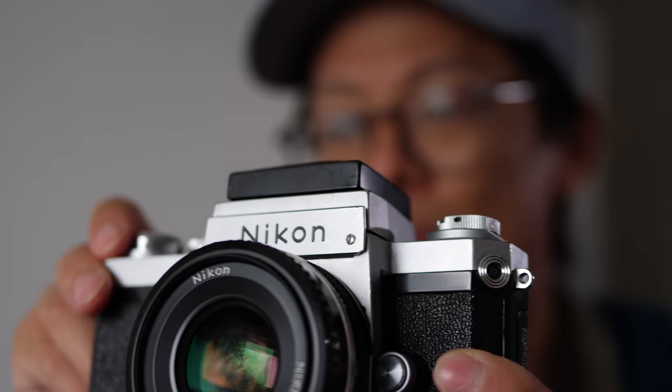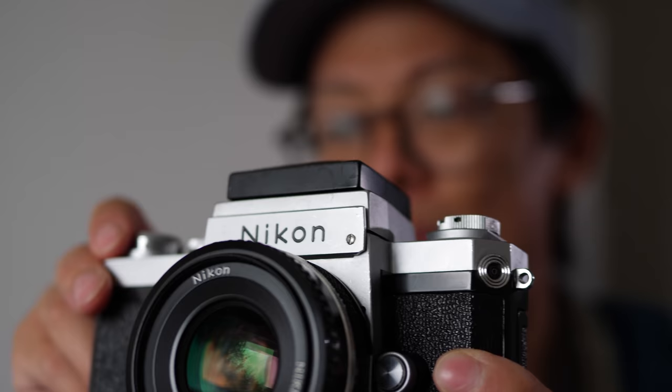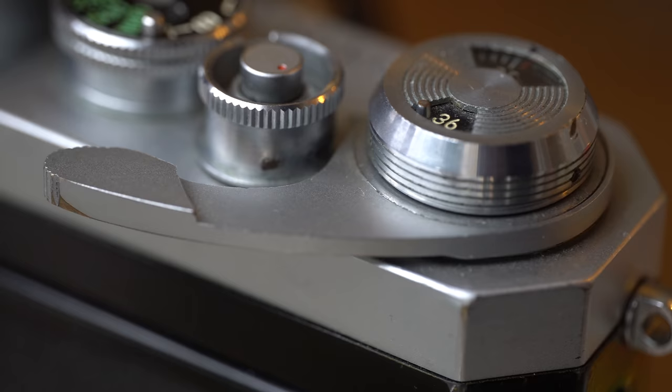In my opinion, it doesn't have the same rock-solid over-engineered feel that a Leica might have, but these were built to incredibly high tolerances. And let's not forget — the Nikon F was all assembled by hand.